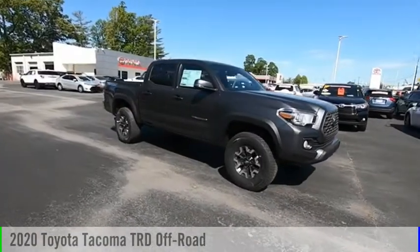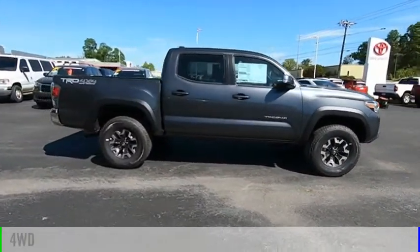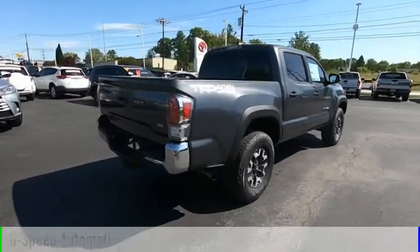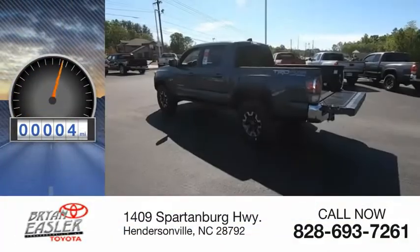Come test drive the 2020 Tacoma. This vehicle is powered by a four-wheel drive, six-cylinder, 3.5-liter engine, and comes with a six-speed automatic transmission. This vehicle has less than 100 miles.